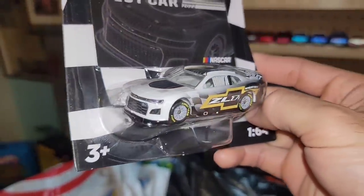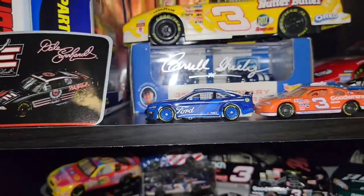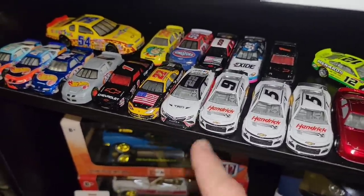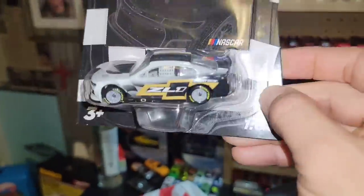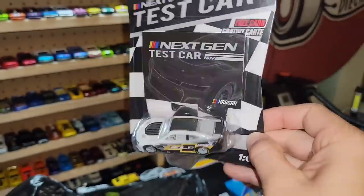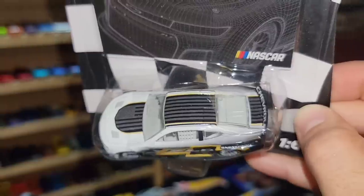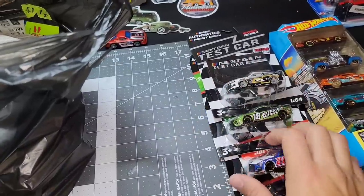I finally found the 7th gen test car of the ZL1. I've been trying to get my hands on this one — when I picked up the Mustang and the Camry, these were the ones unveiled when they released the 7th gen Mustang. The Camry has that really cool TRD livery with the 22, but I could not find the ZL1 with the original release. We finally got this one added — it looks super sweet with the American flag running from hood across the roof down onto the trunk.